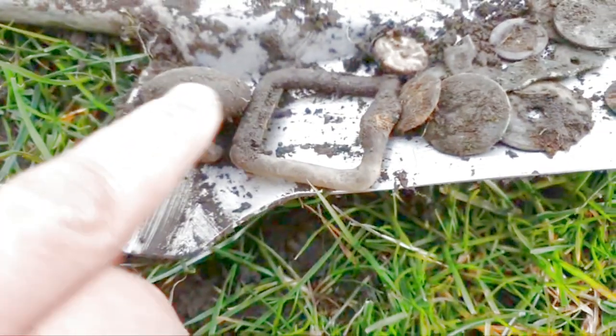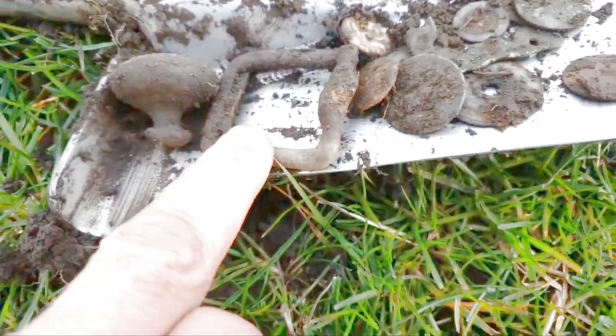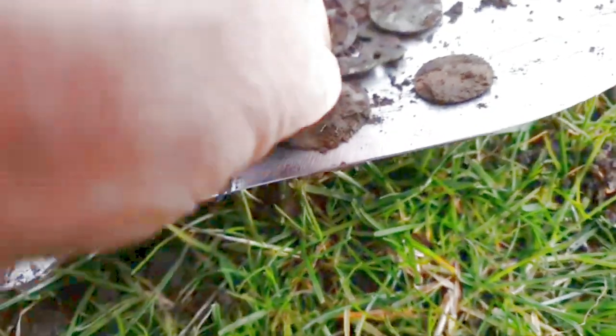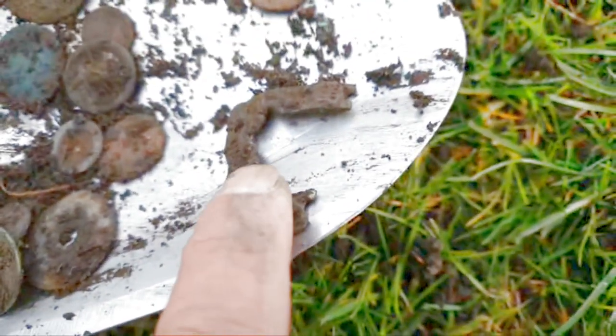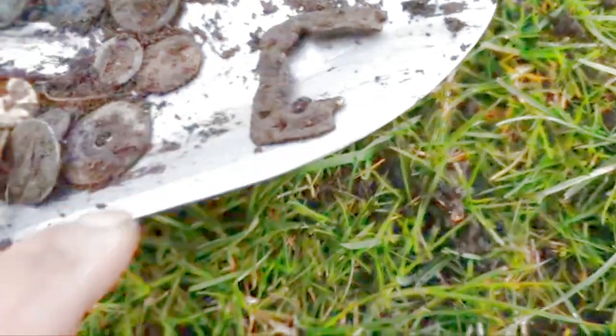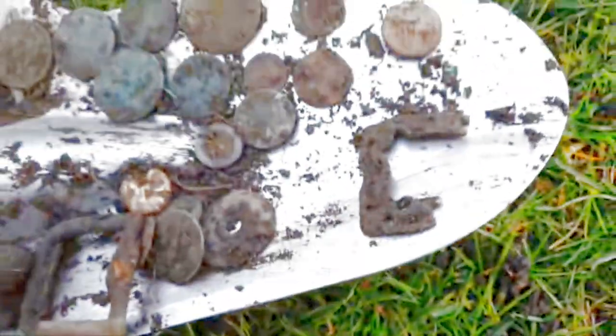Some sort of candle there, Victorian. A buckle, modern. And I think that's part of a 17th century, 18th century buckle — fancy that. A load of buttons there. 11 coins.